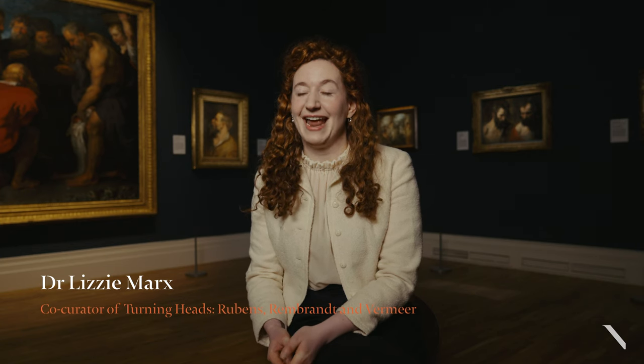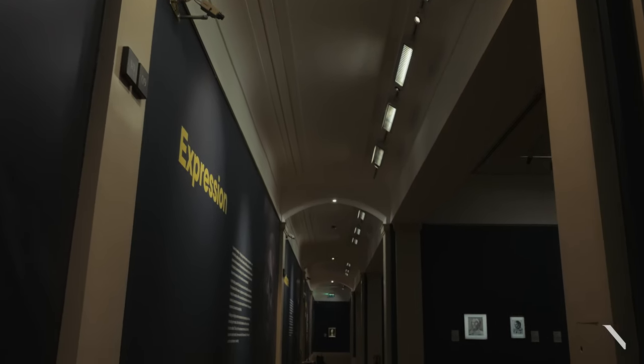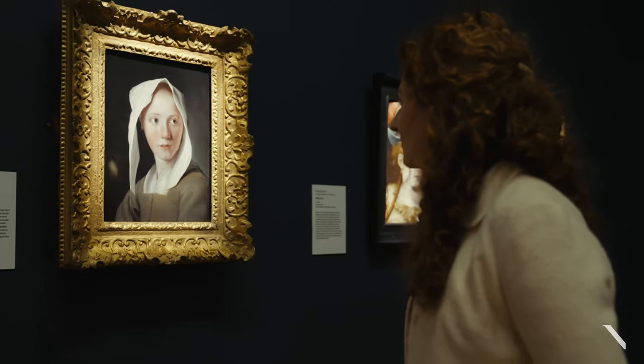My name is Dr. Lizzie Marks. I'm the co-curator of Turning Heads: Rubens, Rembrandt and Vermeer. This exhibition is so dramatic because we've really structured the galleries with dark lighting and spotlit each of the works, and in that way it feels as if you're having a face-to-face encounter with someone who existed several centuries ago.